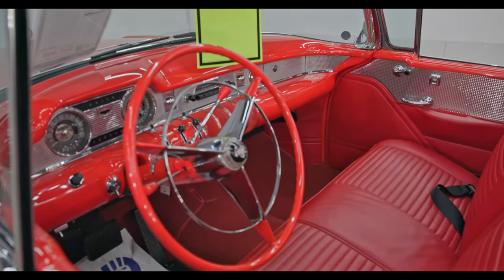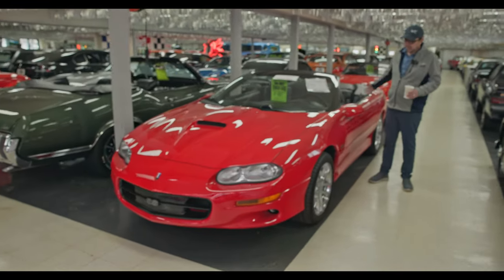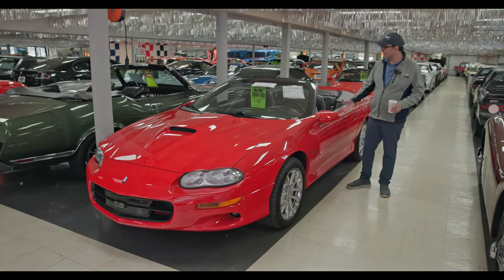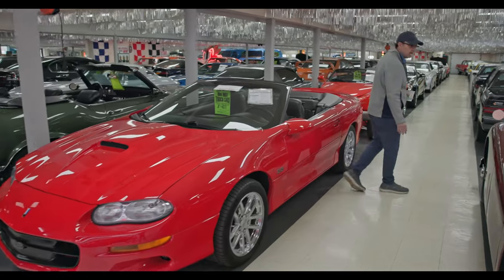Just a fun toy — 11,000 mile '01 Camaro SS. I couldn't resist buying it. It's got everything: red, polished wheels, stick shift, loaded, power seat, leather upholstery, LS motor with 325 horsepower. It has a ram air induction.